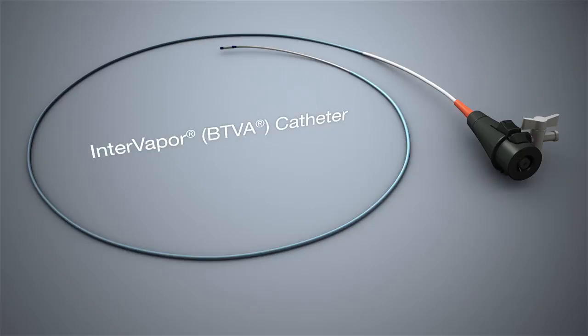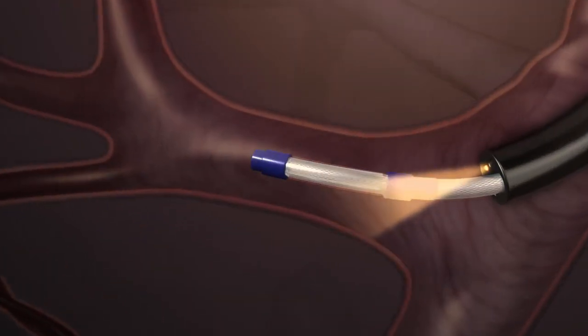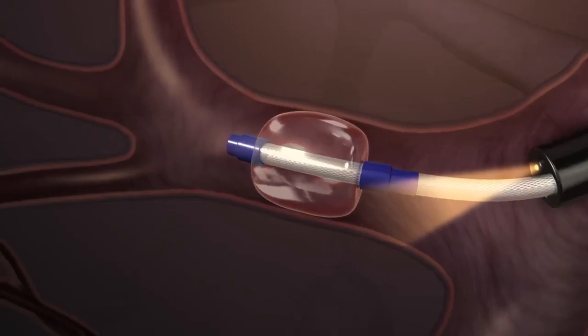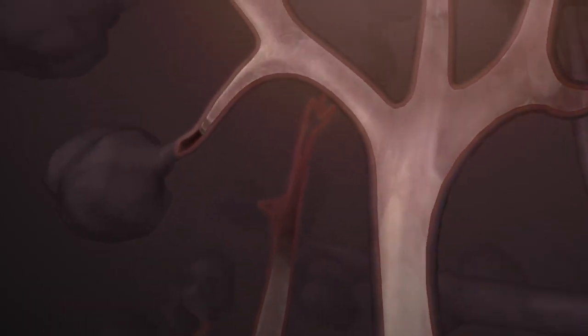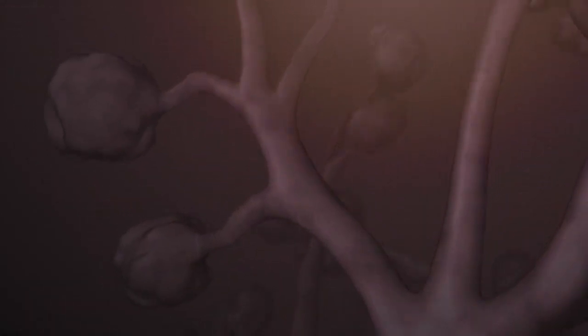A BTVA vapor catheter is bronchoscopically guided to the diseased segment and a precise, patient-specific dose of vapor is delivered. This painless vapor dose is delivered in 3 to 10 seconds, resulting in ablation of the targeted diseased parenchyma.